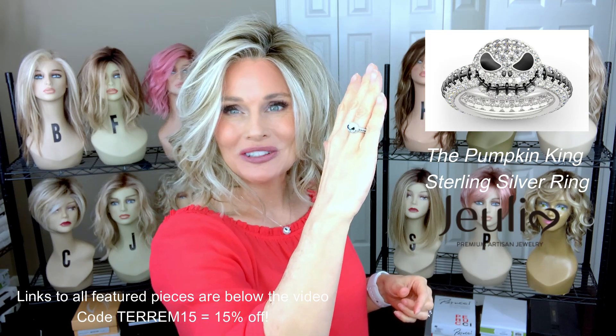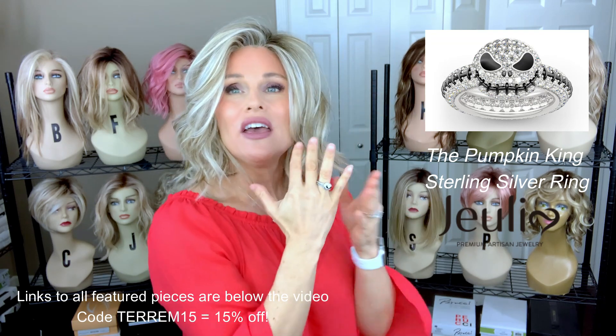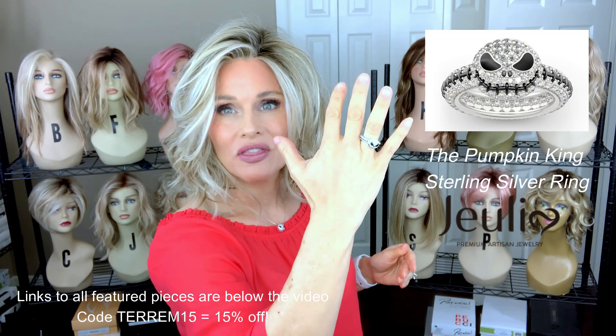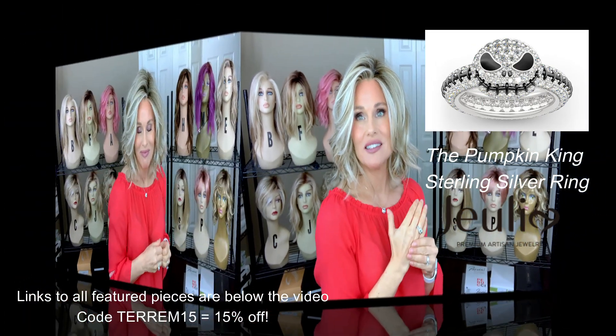This is just a really cute inspired piece — a nice skull design for Halloween or any time. This retails at $129. Be sure to look it up on the Julia site and use my code so that you can get an additional 15% off.